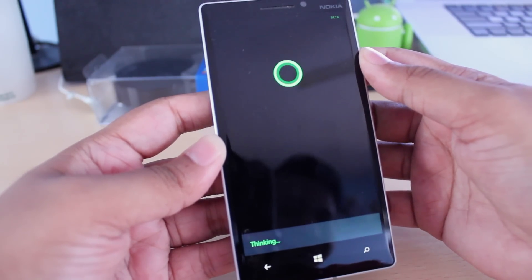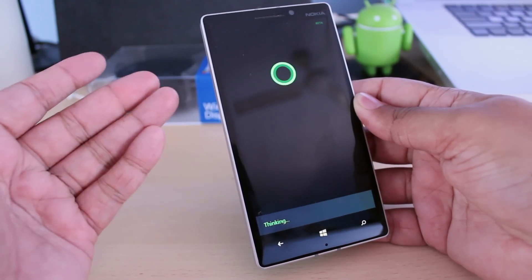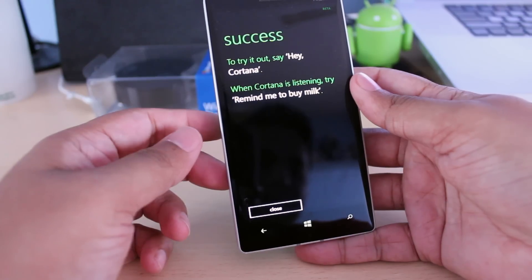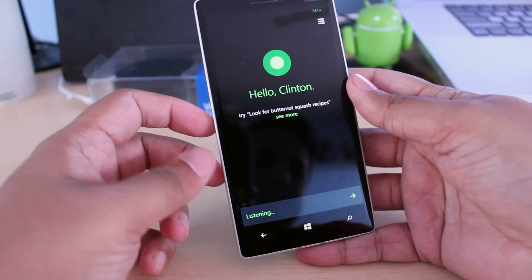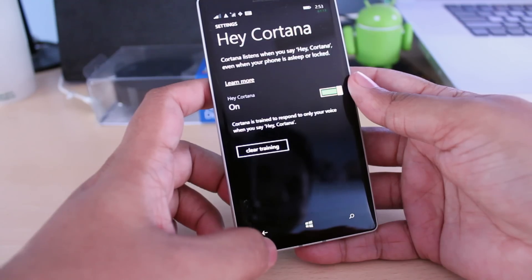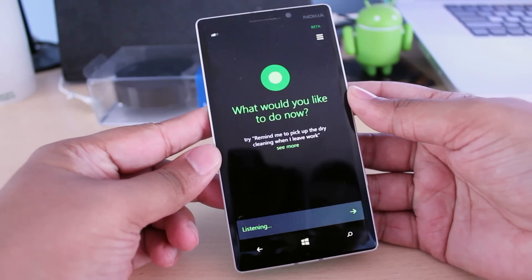Hopefully that worked fine. Once you say Hey Cortana five times, you just have to do it once and it should work out. So for example, I'm going to try this out now — I'll say Hey Cortana, remind me to buy milk. It also works if you switch off the screen, which is actually really cool — so if I switch off the screen: Hey Cortana, tell me a joke.